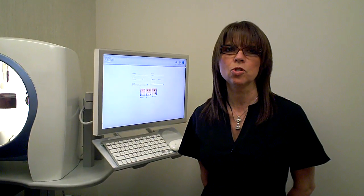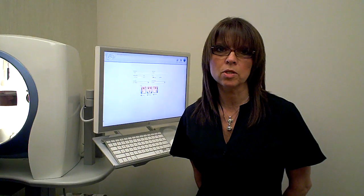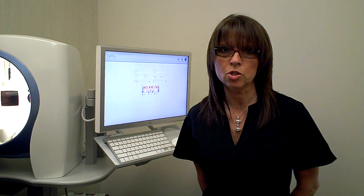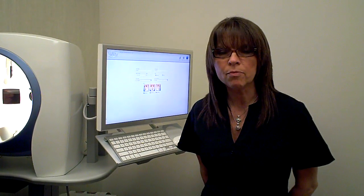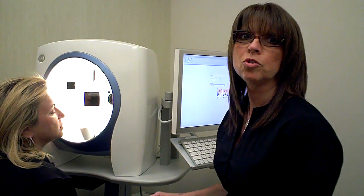I'm Joyce from Dr. Giacono's J Spa Medical Day Spa in Great Neck, New York. Today we're going to explain the Canfield Imaging Machine, it's called the VISIA. I have my patient, Lana, here ready for us to explain the machine to you and show you what it does.